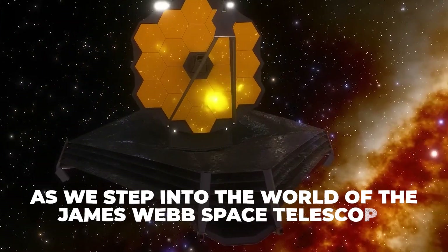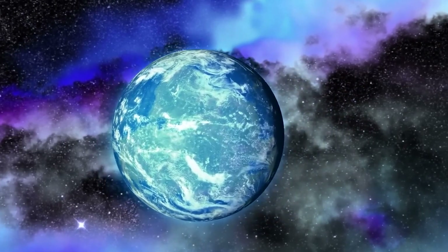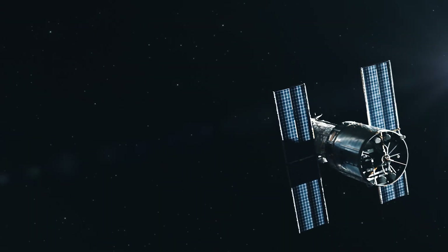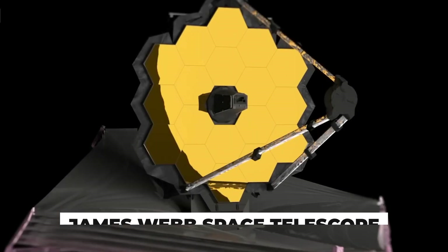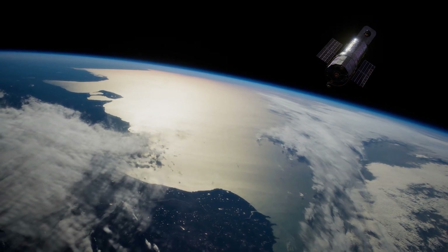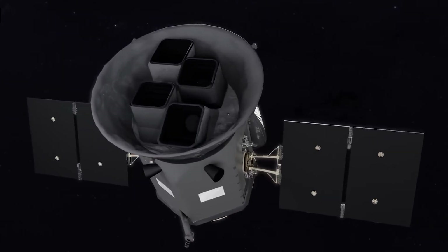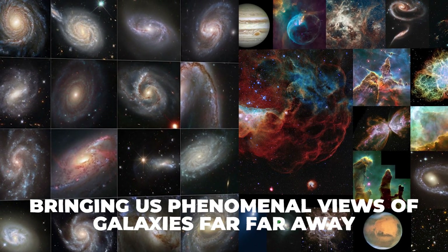So get ready to unravel the mysteries of the universe, where fact is stranger than fiction, as we step into the world of the James Webb Space Telescope. Have you ever met that older sibling who is just ridiculously more talented and cool than the younger one? That's basically the relationship between the Hubble Telescope and the James Webb Space Telescope, or the JWST. It's done an amazing job, and we love it — it's like the reliable older brother, observing the universe since 1990 and bringing us phenomenal views of galaxies far, far away.